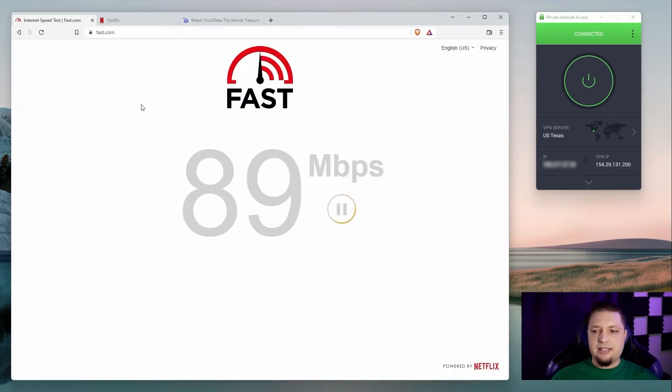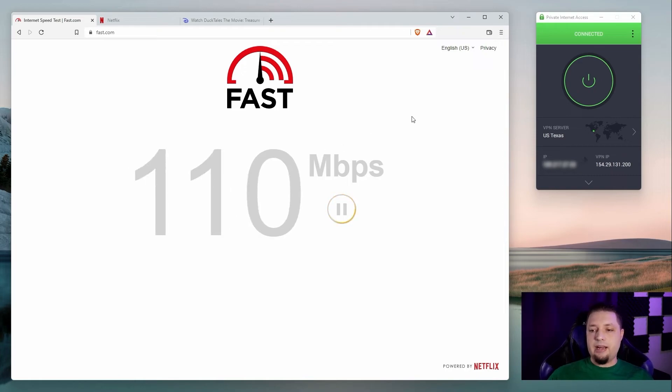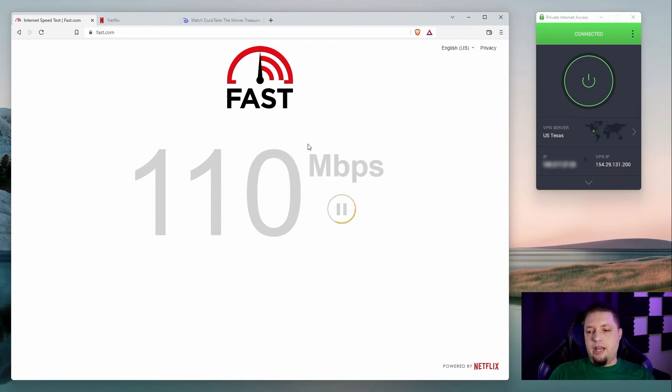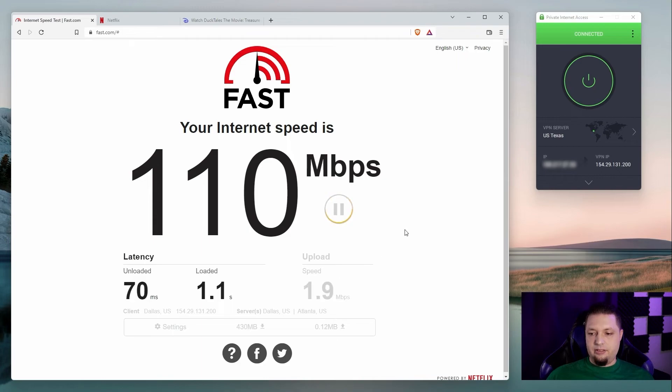Speedtest.net decided to crap out on me, so I moved over to Fast.com, which is provided by Netflix and has a comparatively good speed test service. I'm averaging around 82 to 90 megabits per second, and back up to 100, 110 — that's the good stuff. Fast.com also runs a quick upload speed test. Basically nearly hitting that 10 megabits per second limit of mine. As you can see, Private Internet Access has a nice and fast network, working just fine — although I'm not sure why Speedtest.net gave out on me like that.